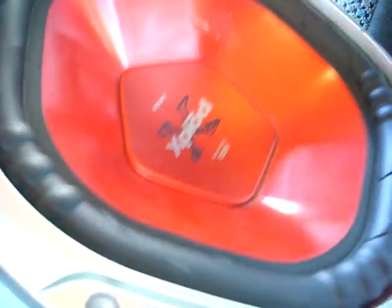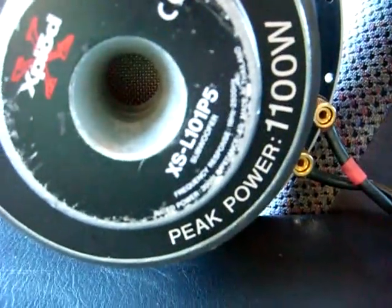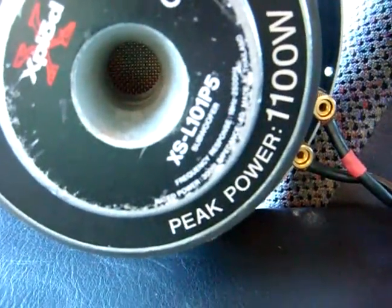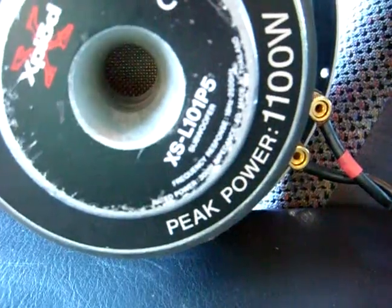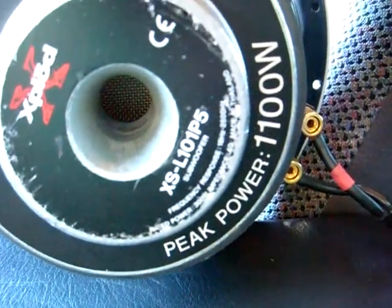Pretty insane. Well, there's some Sony Explode excursion for you guys — there's a little 10 incher. I think it's like 300 watts RMS or something. See if I can get my autofocus to where it is — rated power 300 watts. I think they mean RMS. Seems to be holding off the power pretty good anyway.